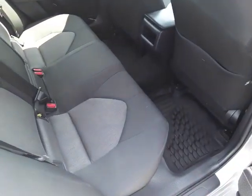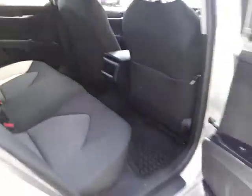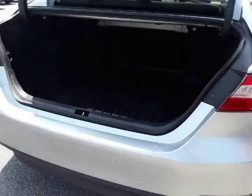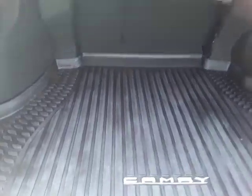The rear seat is roomy — here's the view from the back seat. These seats fold down flat, giving you some nice extra room.